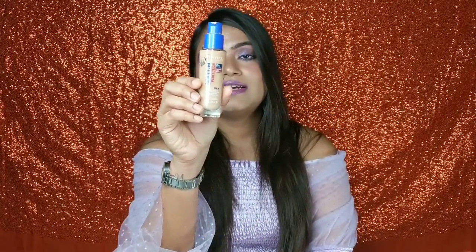So if you have dry skin, there will be no problem with this foundation. It matches my skin tone perfectly. My shade is 201 Classic Beige. There are a lot of shade options available, so if you have an Indian skin tone, you will definitely find your match.